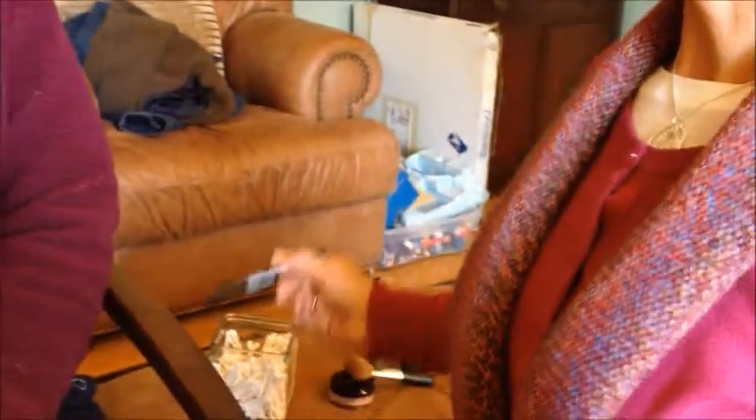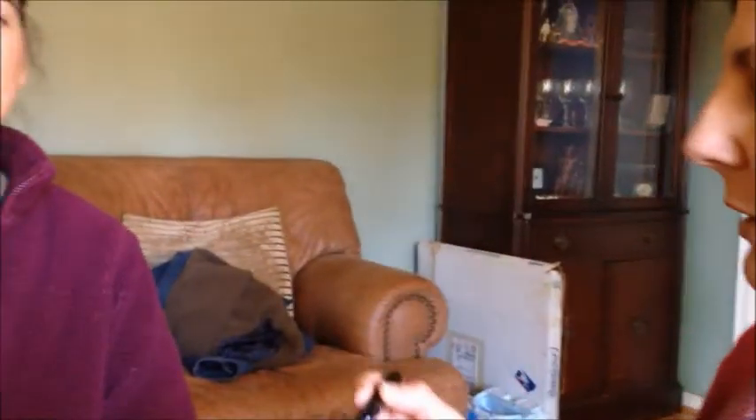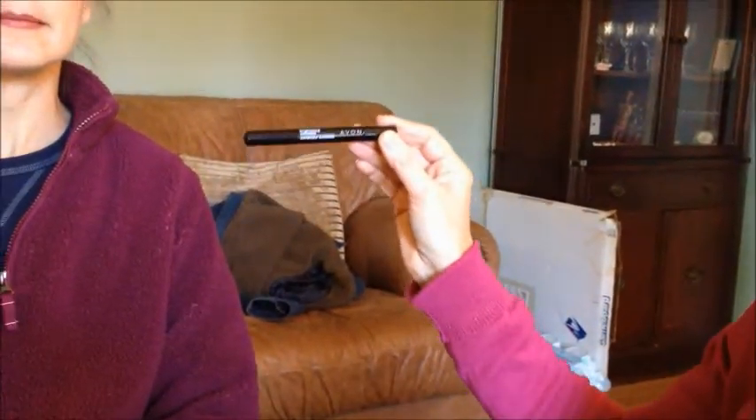The next thing that's really important is to conceal. If you have a little bit of darkness under your eyes or in the corner of your eyes, I really like the Avon Brightening Concealer. This stuff is really, really fantastic.